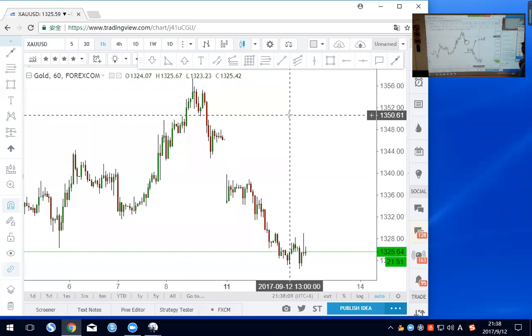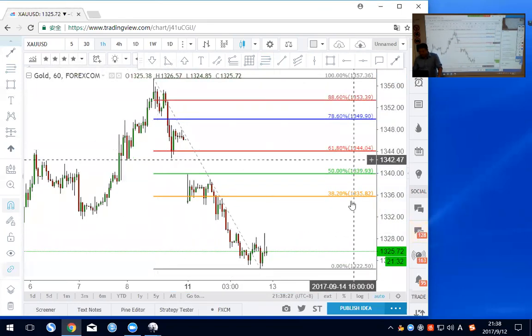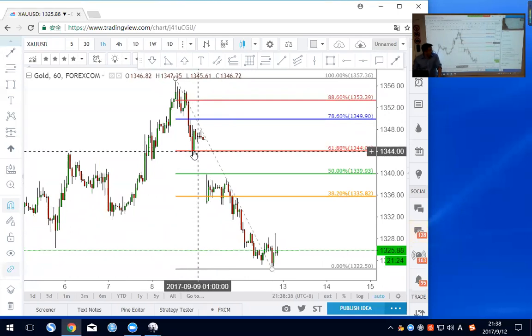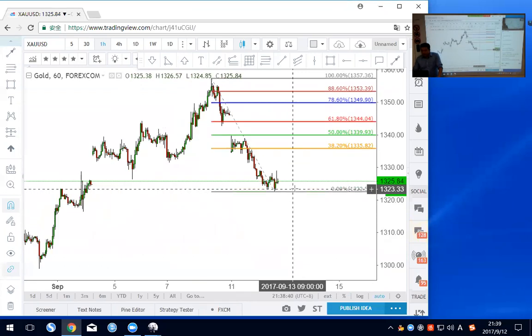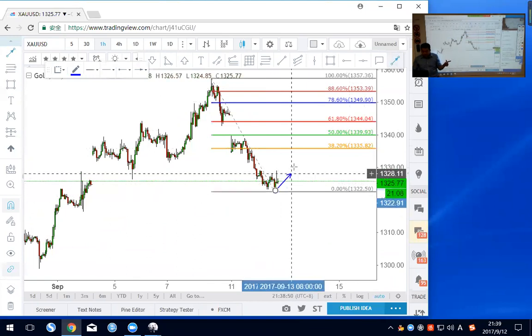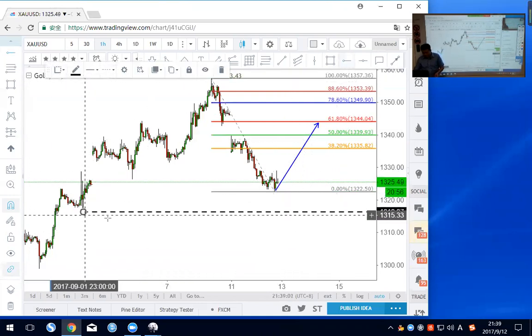Now the question is: can we still sell the 618? The 618 has changed, so you should measure it again — use the new swing high to swing low. From here to here, the 618 level is about 1344, which is exactly at the neckline. So gold is similar to euro: you can consider buying gold for a small or quick long, aiming for price to fill the gap for about 200 pips. Your stop loss should be below the pin bar.